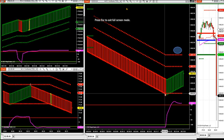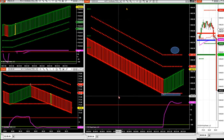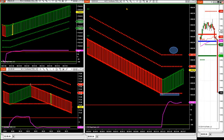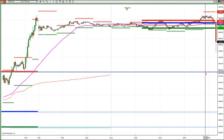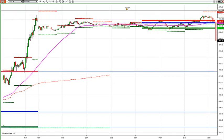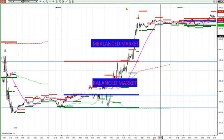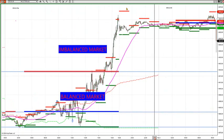We're looking for a zone breakdown here. The target would be 49.18 and three quarters.